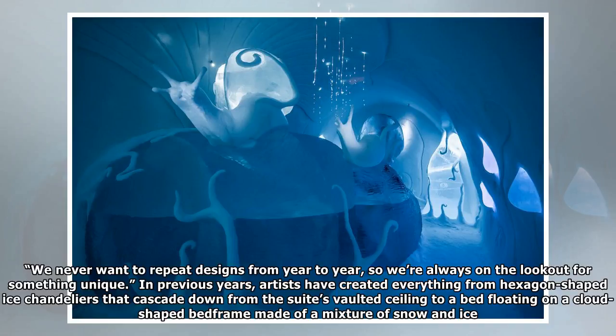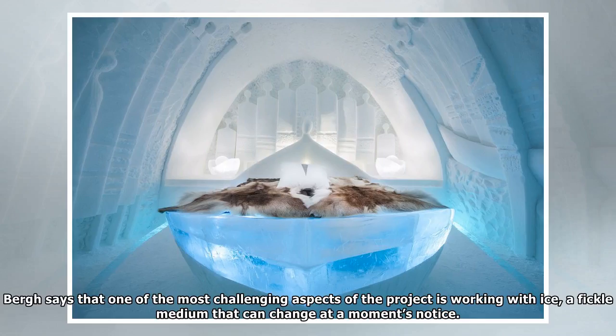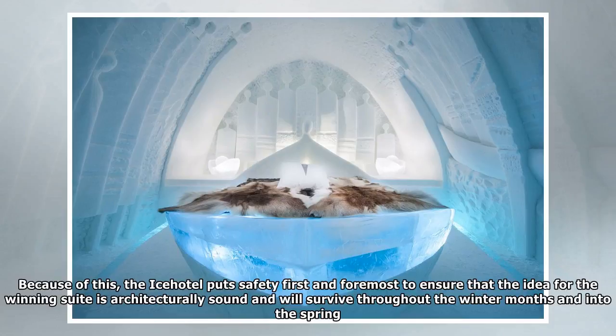In previous years, artists have created everything from hexagon-shaped ice chandeliers that cascade down from the suite's vaulted ceiling to a bed floating on a cloud-shaped bed frame made of a mixture of snow and ice. Berg says that one of the most challenging aspects of the project is working with ice, a fickle medium that can change at a moment's notice. Because of this, the Ice Hotel puts safety first and foremost to ensure that the winning suite is architecturally sound and will survive throughout the winter months and into the spring.